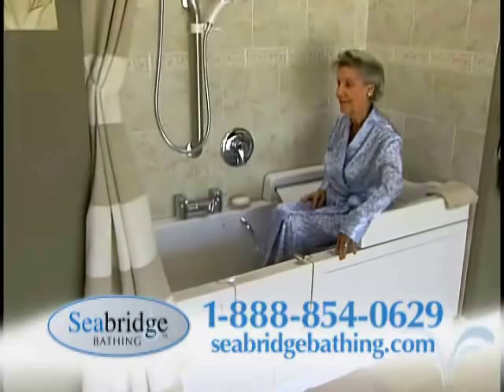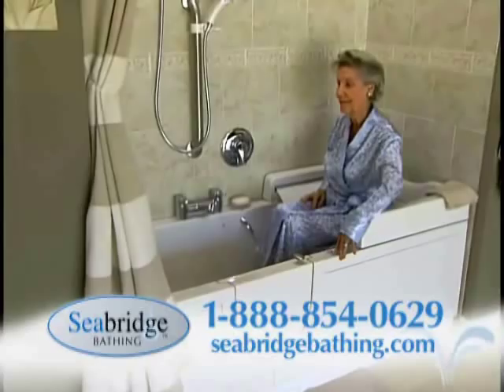Seabridge baths are built to the highest quality. They have the largest selection in the United States. And with Seabridge bathing's easy payment plan, do not pay for up to one full year.